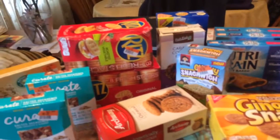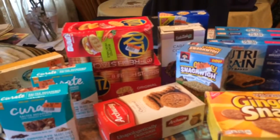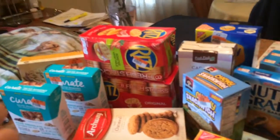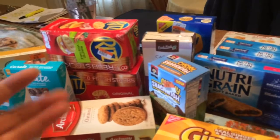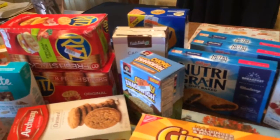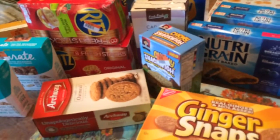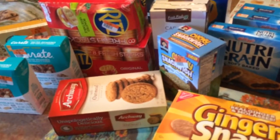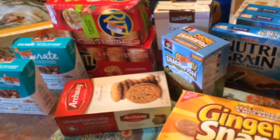Hello, this is a budget shopping haul. I did some shopping today so let me show you what I got. The first stop was Big Lots and I always go there for the reduced rack. Sometimes I don't even look at anything else other than the reduced rack. So let me show you what I found there today. I got a nice haul of reduced rack items.